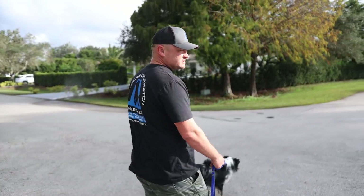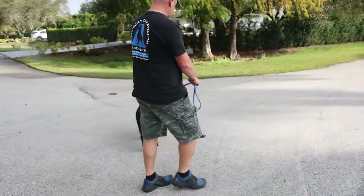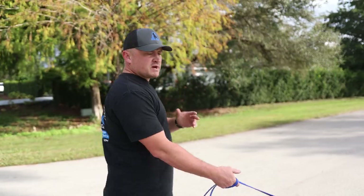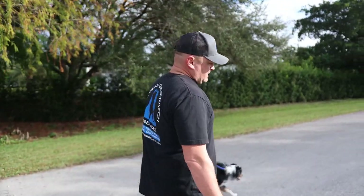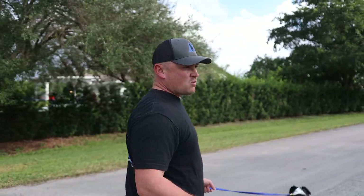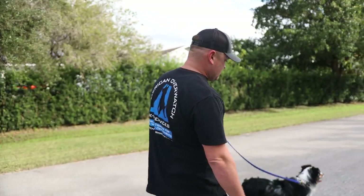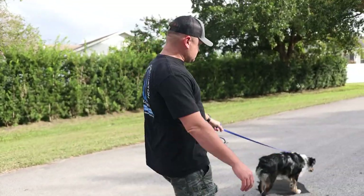We're not fixing it today — we're just showcasing. Could we fix it right now? Yes, absolutely. But the problem is he doesn't have a lot of food drive, so that's going to be difficult. There's no reason to start right away on day one; we have five weeks. We'll fix the walk over the next couple of days and film that, because leash walking is one of the number one questions we get. What I'm showing you right now is just the lack of engagement — he could care less.